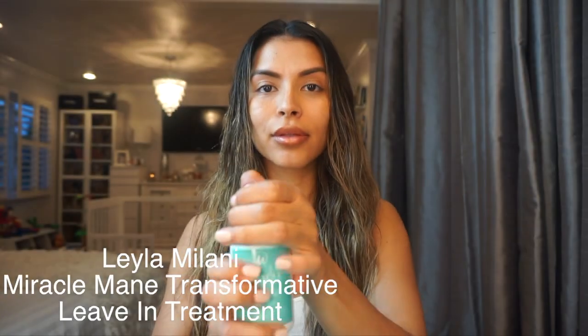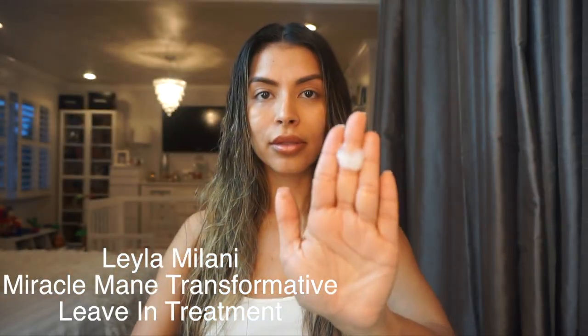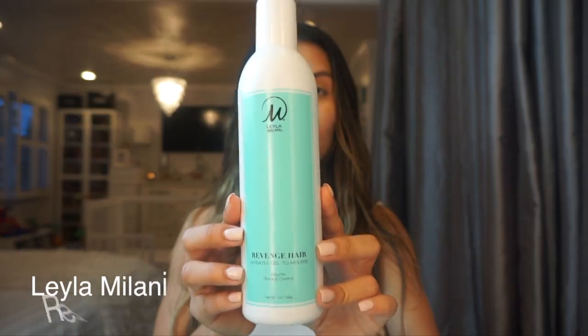The first product I use to style my hair is Layla Milani's Miracle Mane Transformative Leave-In Treatment. I apply it to my damp, clean hair and I try to focus on any dry or damaged areas such as the ends.